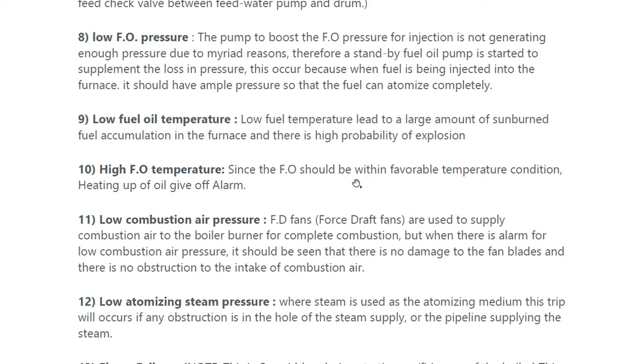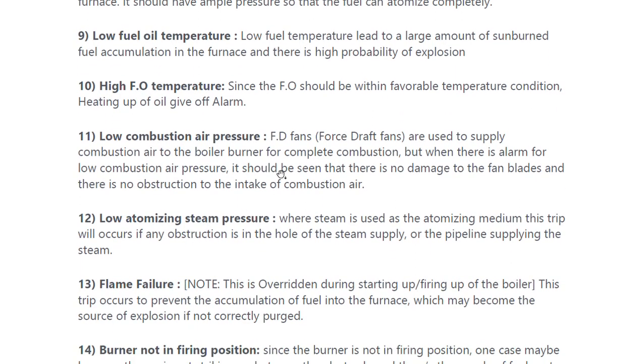The fuel oil should be within favorable temperature conditions; heating up of oil gives off an alarm. Low combustion air pressure from the forced draft (FD) fan is very important, and often this fan trips.